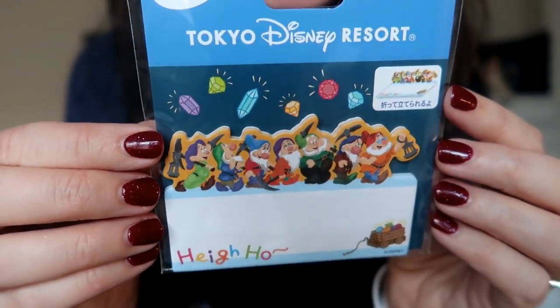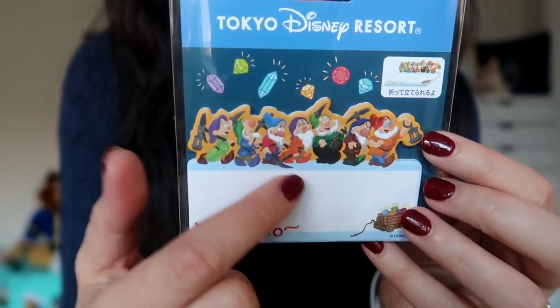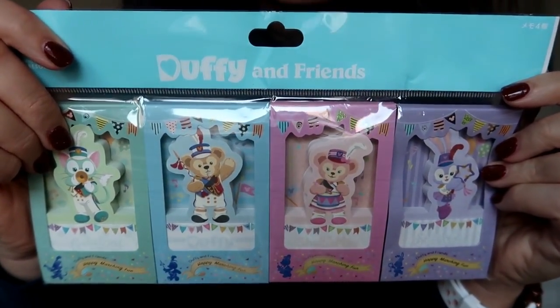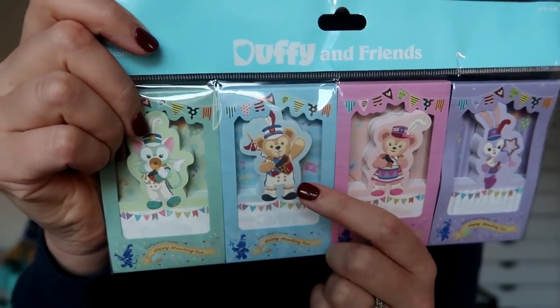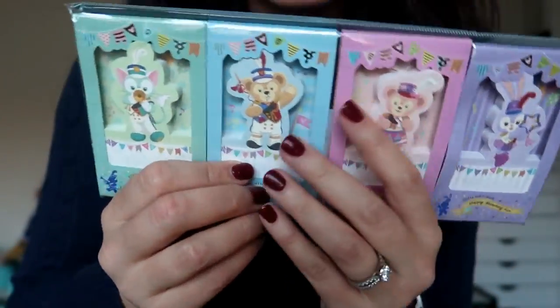First I'm pulling out what looks like a ton of sticky notes. I have an obsession with cute sticky notes. We have some Seven Dwarfs sticky notes and also some Duffy and Friends sticky notes. The Seven Dwarfs ones are from the Tokyo Disney Resort — they say 'Hi Ho' with all of the dwarves headed off to work at the diamond mine with little jewels above them. I love these and don't even want to use them. Also from the Tokyo Disney Resort is a Duffy and Friends sticky note set with Stella Lou, Shelley May, Duffy, and Gelatoni with the trumpet — four separate sets individually packaged.